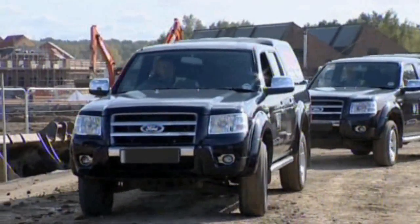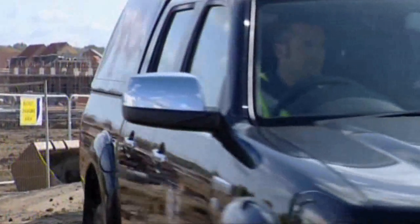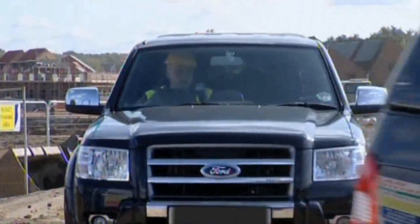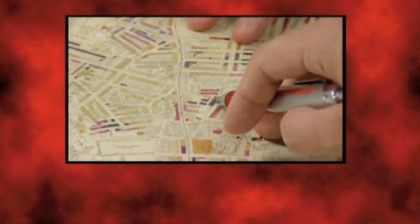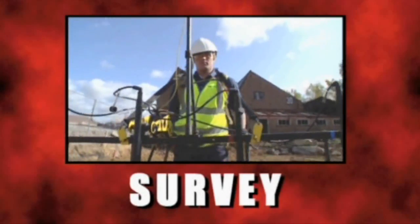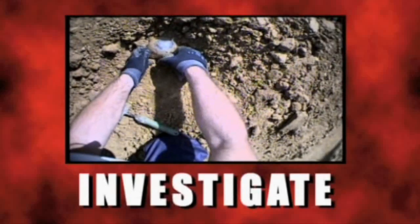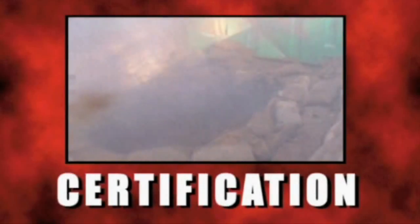Backtech International is the UK's foremost explosive ordnance disposal and clearance company. Its reputation has been built on expertise and years of experience both at home and abroad. On Greenfield or Brownfield sites, Backtech will identify any threat, carry out an exhaustive survey, investigate potentially dangerous targets, and coordinate clearance that leads to certification.